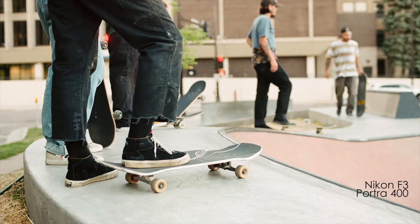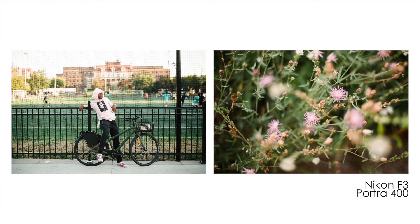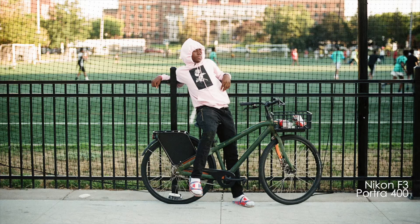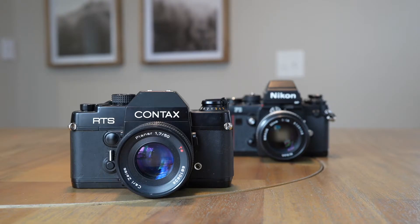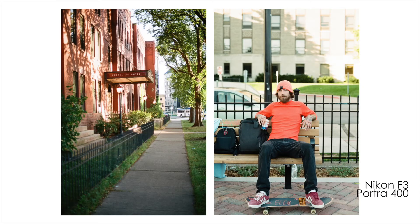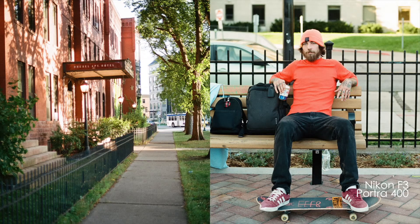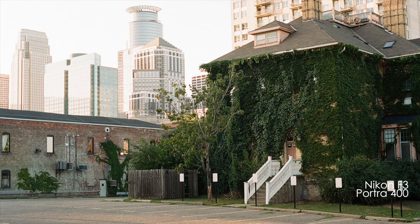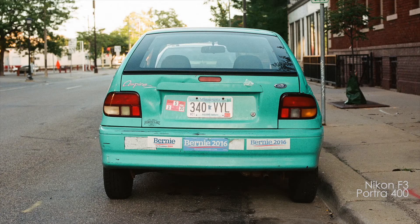I'm not going to deep dive into every single spec and the history of these cameras — there's already enough of those videos online. I like to talk about real world use, so I'll just touch on a few things that stand out to me. The Contax RTS was released in 1975 and the Nikon F3 was released in 1980, remaining in production until 2001. 21 years of production is a very long time for a camera, which goes to show that the F3 was an extremely popular option when sold new. The RTS also had a second and third version come soon after the original.